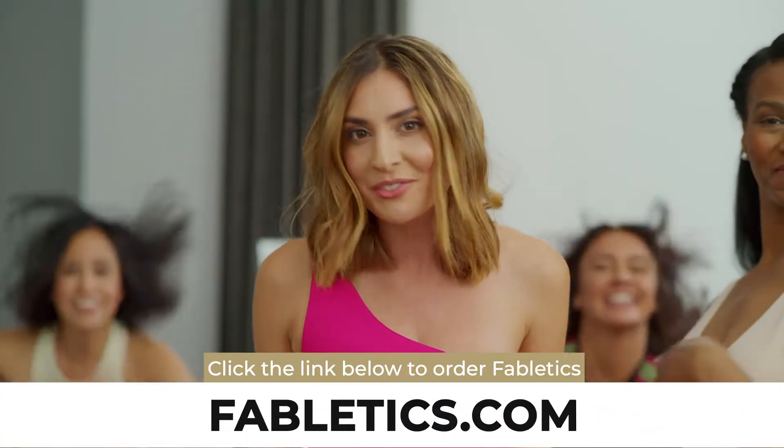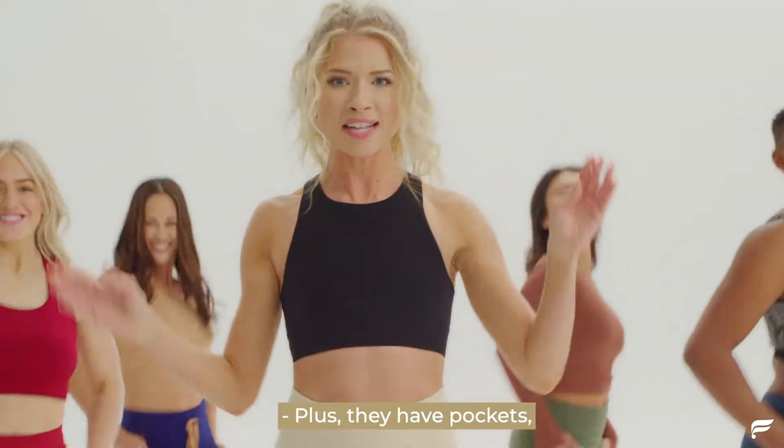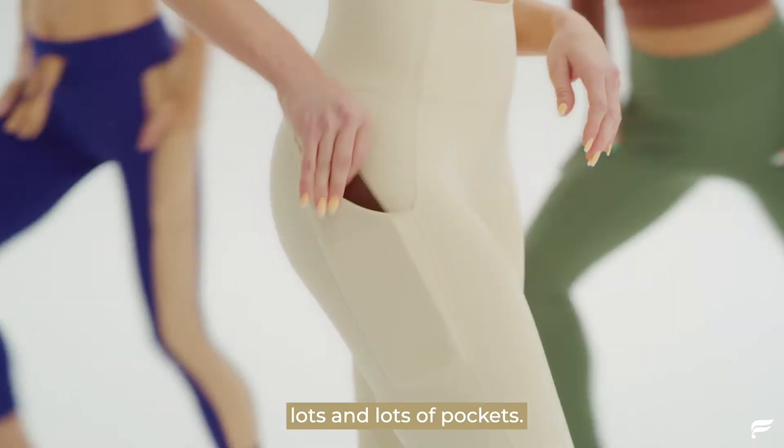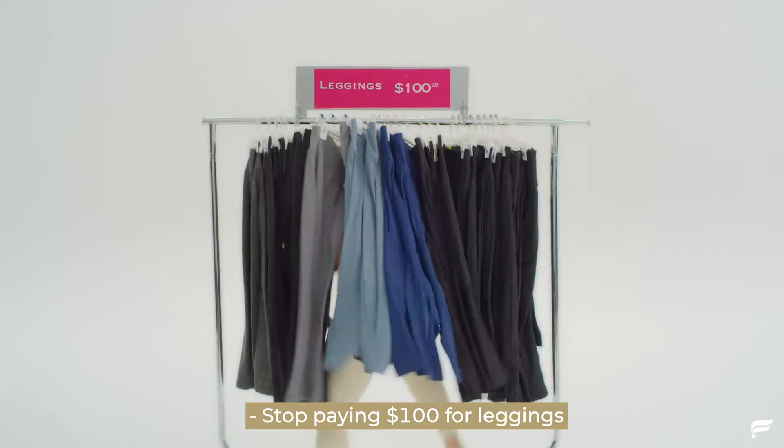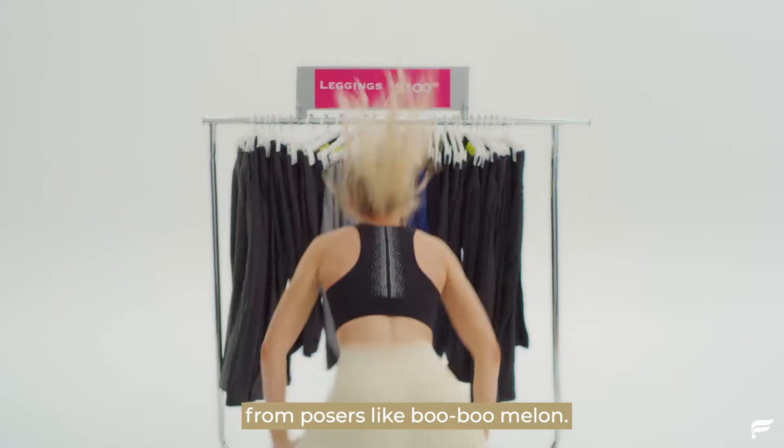Click the link below to order Fabletics for your perfect peach today. Plus, they have pockets. Lots and lots of pockets. Stop paying $100 for leggings from posers like Boo Boo Melon.